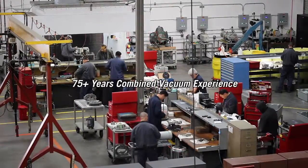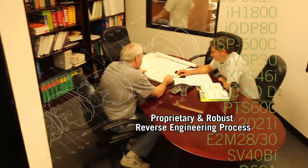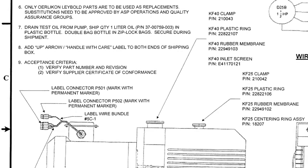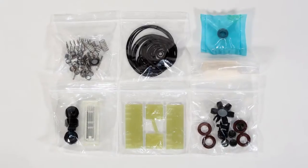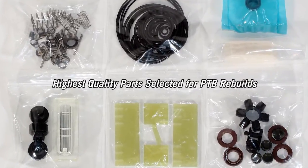Our engineering and technical staff have over 75 years of combined vacuum equipment experience. PTB conducts a proprietary and robust reverse engineering process for all supported models. In addition to specific documentation and work instructions, the bill of materials replaced during remanufacture is scoped to be on par with the original equipment manufacturer's specifications. Suppliers undergo a rigorous qualification process so that only the highest quality parts are selected and used for PTB rebuilds.